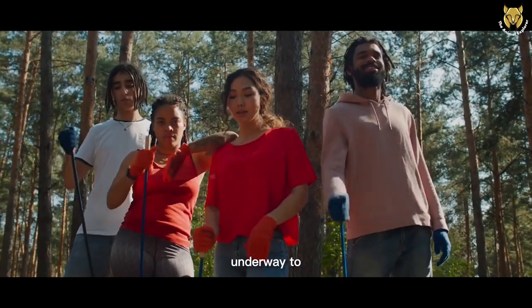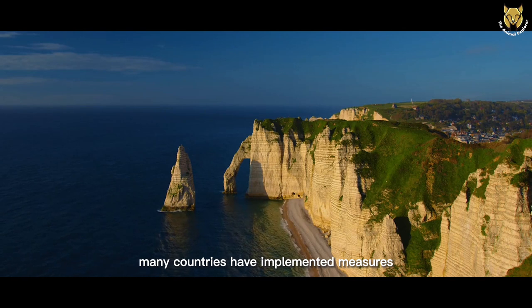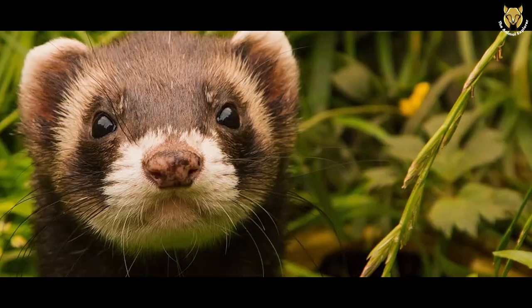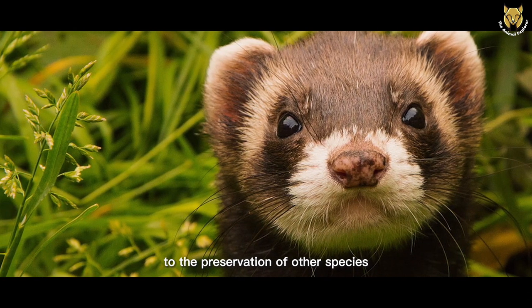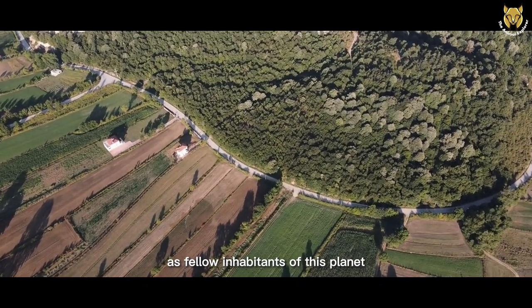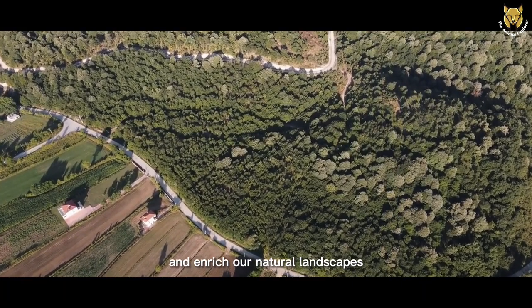Conservation efforts have been underway to protect their habitats and promote coexistence with human communities. Many countries have implemented measures to safeguard their populations, designating protected areas where they can thrive undisturbed. These conservation efforts not only benefit European Polecats but also contribute to the preservation of other species that share their habitats. It's important for us, as fellow inhabitants of this planet, to respect the presence of these wonderful creatures and ensure they can continue to explore and enrich our natural landscapes.